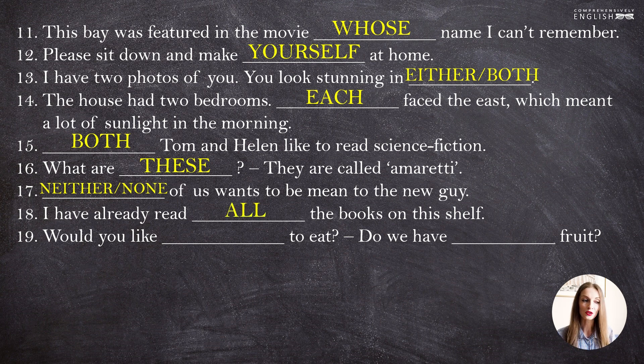"I have already read all the books on this shelf." "Would you like something to eat? Do we have any fruit?" Oh, remember that in questions we use "any", "anything", "anybody"; in negative sentences we use "any", "anything", "anybody"; but in statements we use "some", "something", "somebody". "Would you like something to eat?" is technically a question, but actually it's an offer — semantically it's an offer, not a question. So "something" must be used here. Whereas "do we have any fruit?" is a true question, so we use "any".